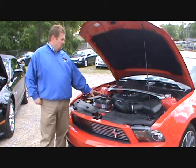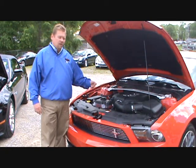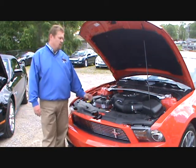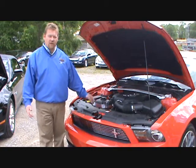One of the major engineering changes for the 5.0 in 2011 is the introduction of all-aluminum heads and block, reducing the weight by almost 200 pounds, which in turn helps increase the horsepower to an estimated 412.